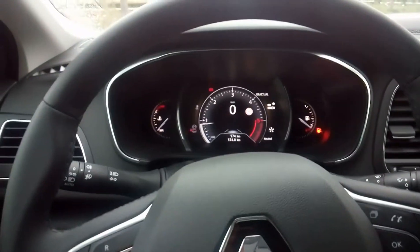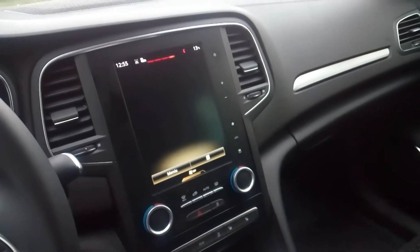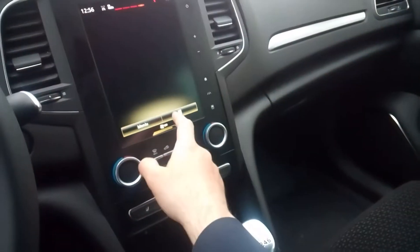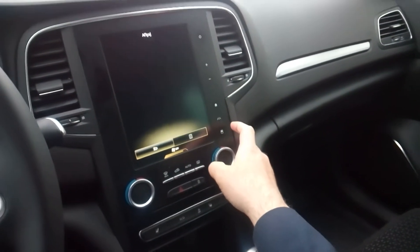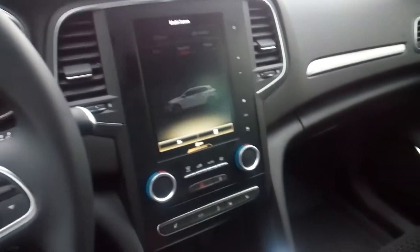Hello my friends and welcome to a very short tour of the new Renault Megane 2016 interior — but not just any interior, this is the intense version, the high end one.